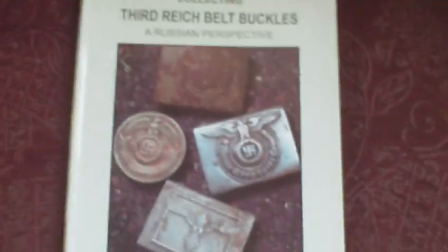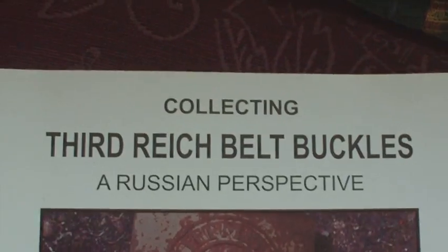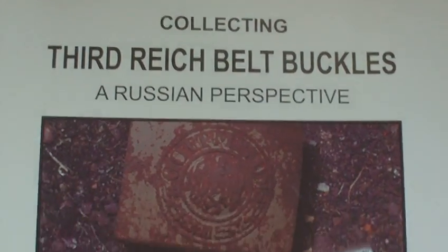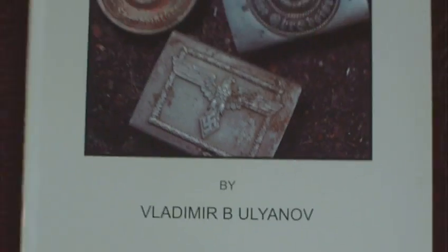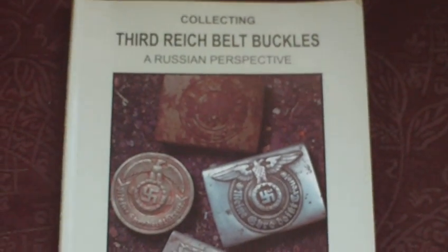And that's pretty much it. Very well worth having — it's 'Collecting Third Reich Belt Buckles: A Russian Perspective' by Vladimir B. Ulyanov, published 2002. We'll see you again for another video. Bye for now.